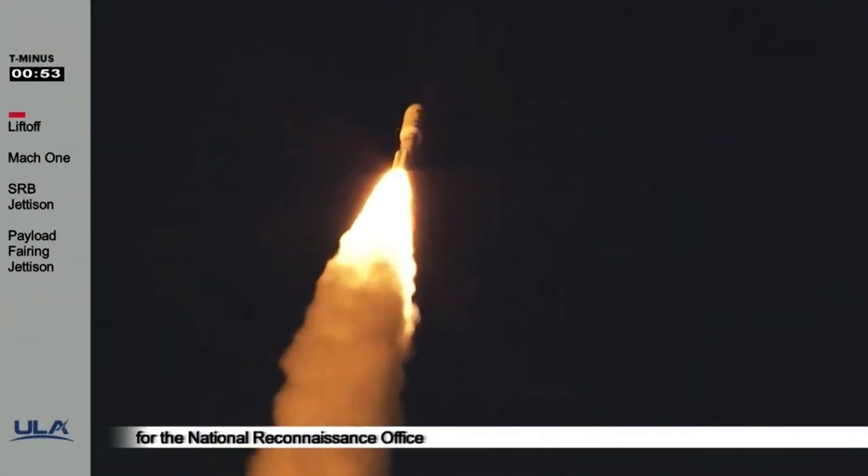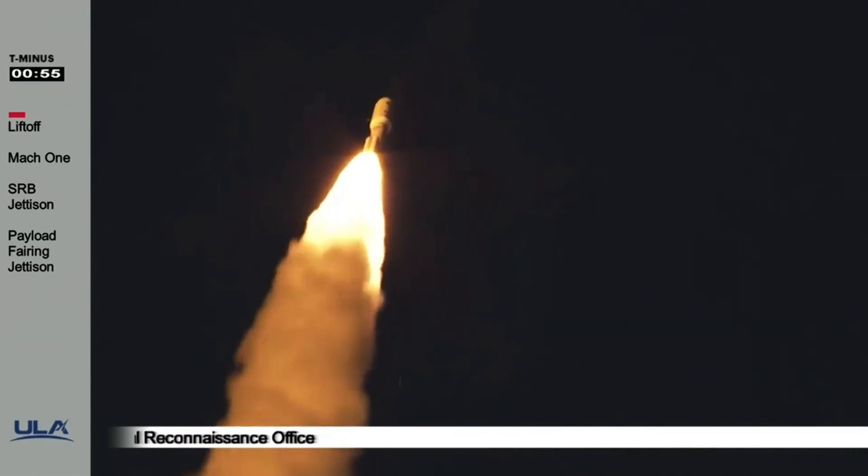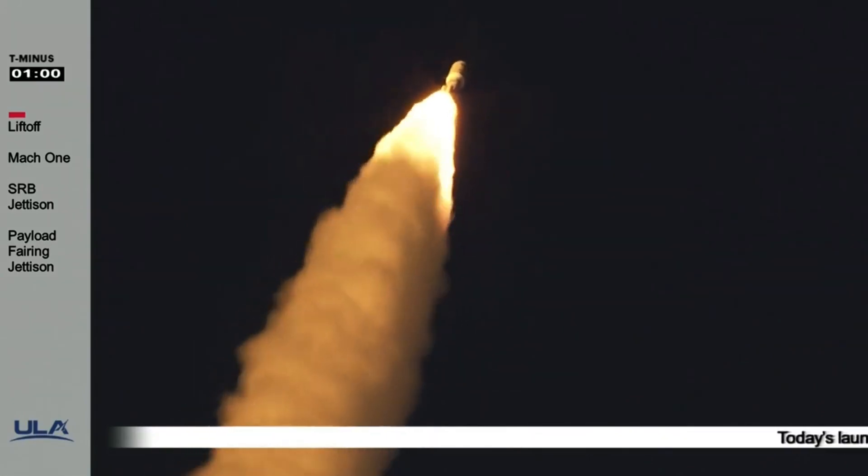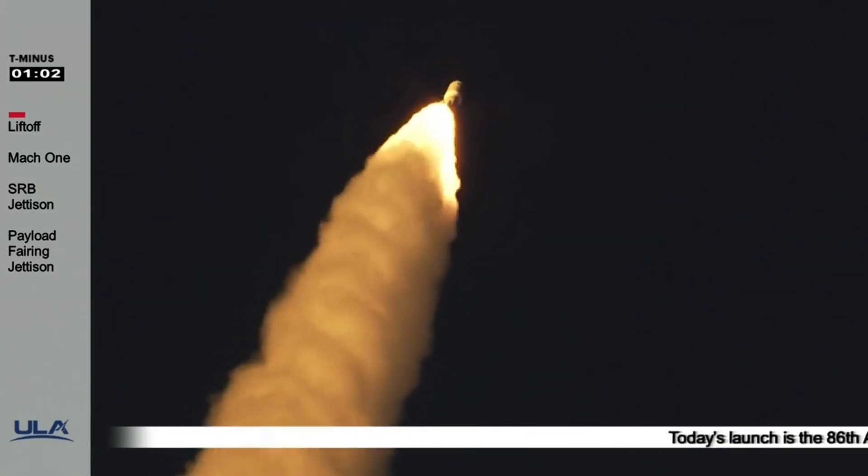Engine pump speeds and injector pressure are in family for this level. SRBs look good. Party 180 has throttled back up as planned.